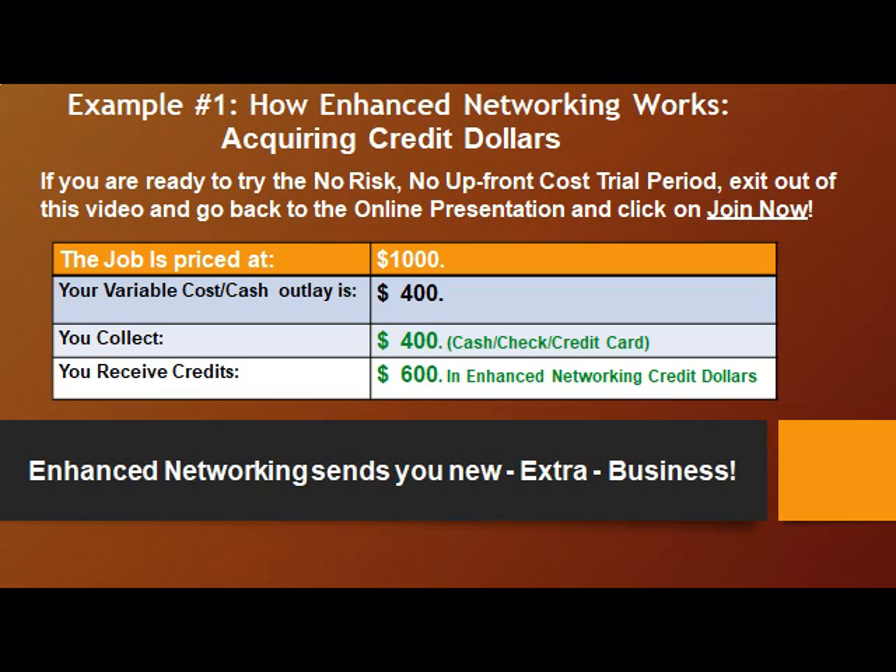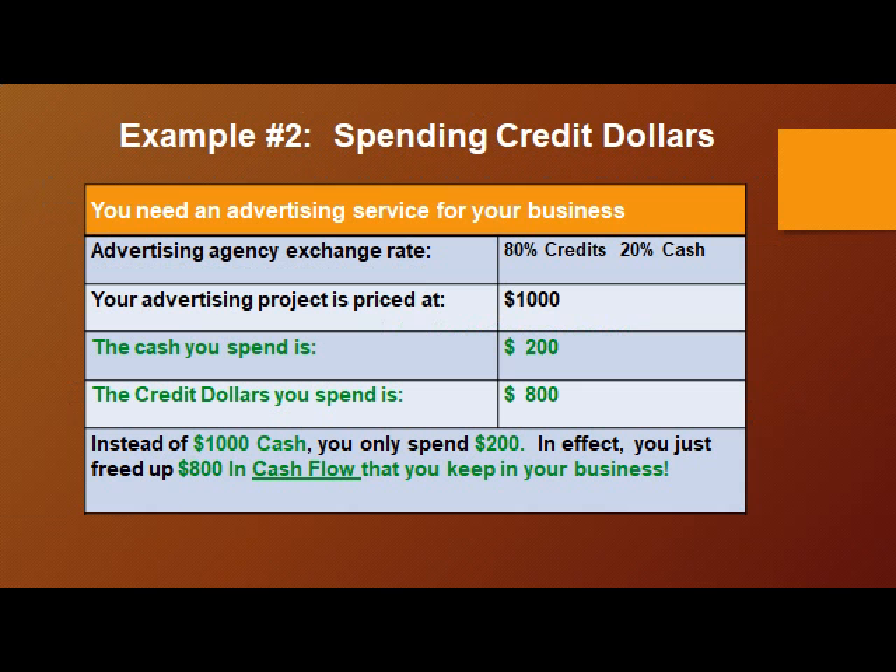You price the job at $1,000. Your variable cost is $400, so you collect $400 in cash, check, or credit card. You receive $600 in enhanced networking credits. Enhanced networking then sends you new, extra business.